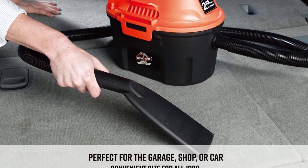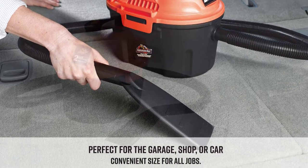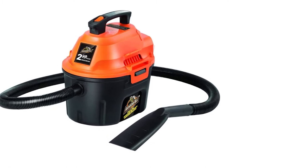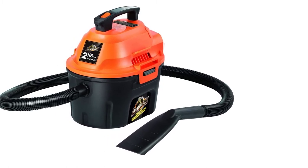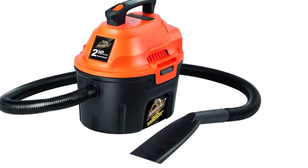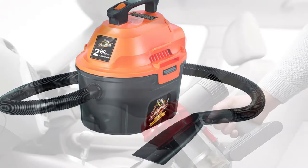The vacuum includes several other helpful accessories, including a 2-in-1 utility nozzle, crevice tool, deluxe car nozzle, blower nozzle, detail brush, reusable cloth filter, and reusable foam sleeve. A 2-year warranty is standard on this product.